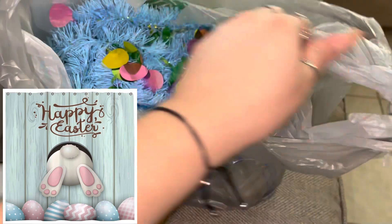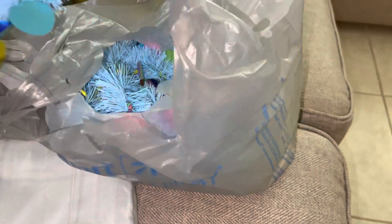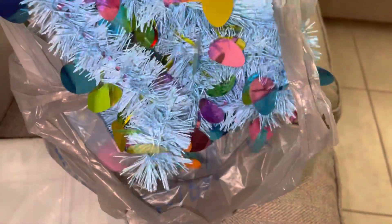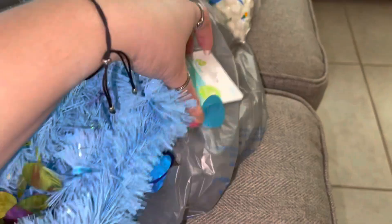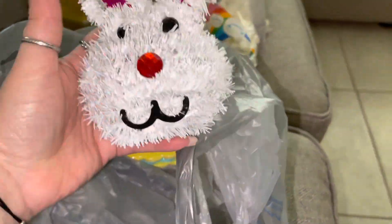From Dollar Tree, I got an Easter garland to go around the seasonal tree that I kept in my office. Oh wait, this one is actually from Walmart — sorry! I mixed it with some of the Dollar Tree items. These two items are from Walmart and were 98 cents each, so I got two to go around the tree.